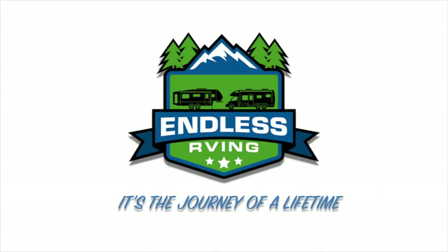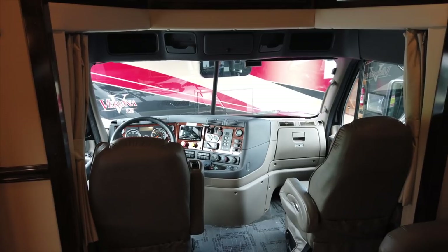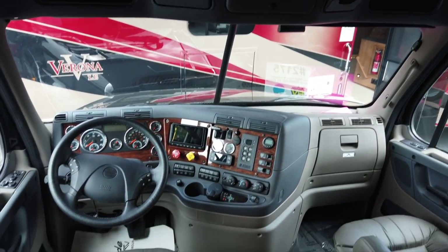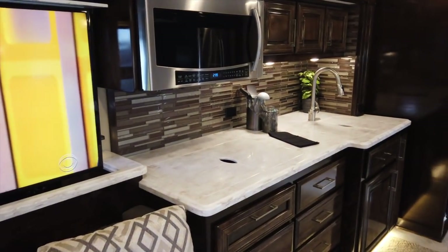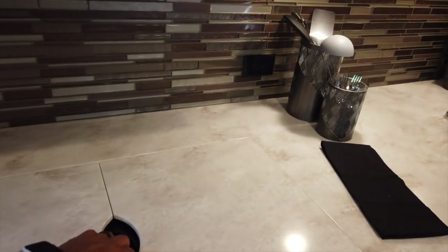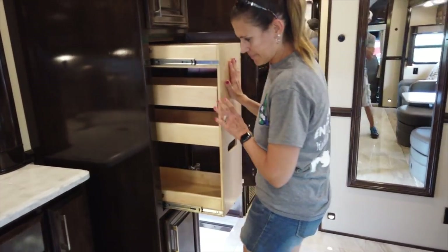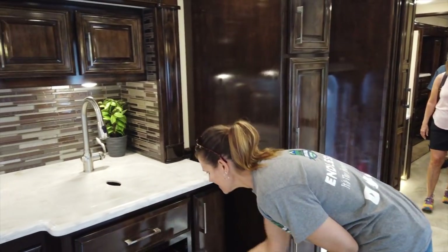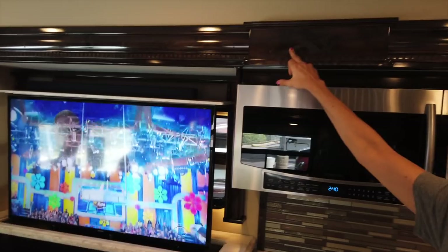We are inside the 2020 Renegade XL 45S. This thing is outstanding inside. The cockpit is running a DD16 Detroit motor, 45 feet in length. You have your televator television couch, nice solid surface countertop, microwave convection, and a convection induction cooktop. MJ is new to the Super C thing but she's starting to warm up to it. A lot of cabinets here, all solid woodwork.